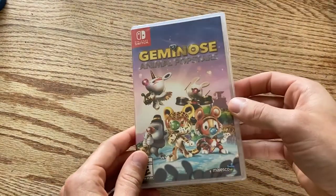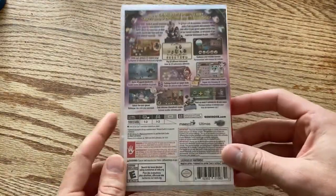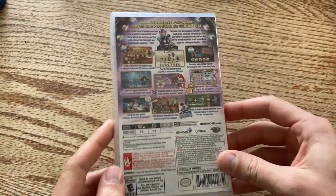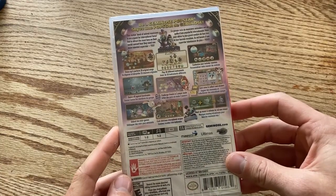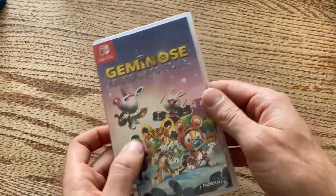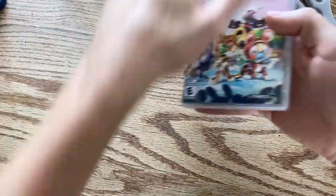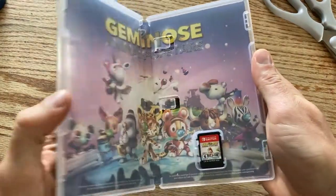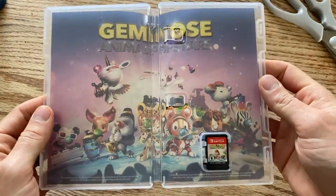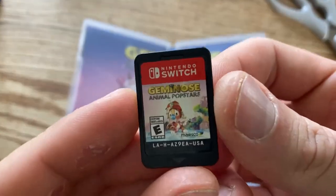Not all of these clearance games are going to be as exciting. We have Gemino's Animal Pop Stars — looks like it's just a SingStar rip-off in video game form, kind of like some rock band thing with animals for kids. Let's open it up and see what's inside. Here's what the cartridge looks like.